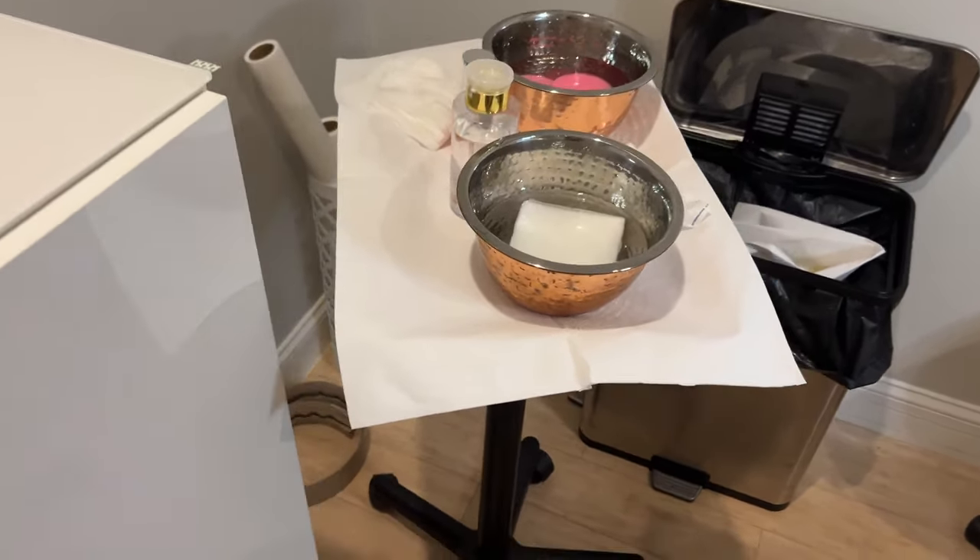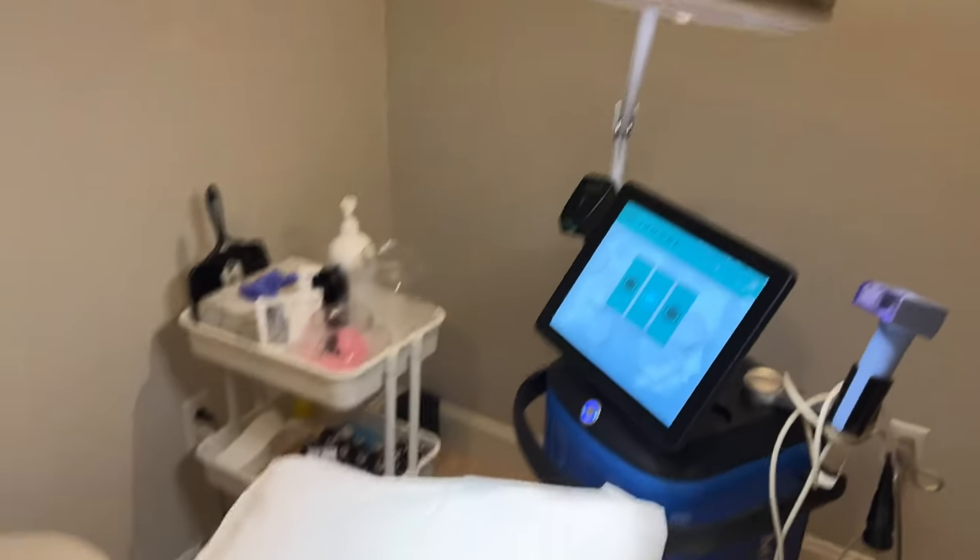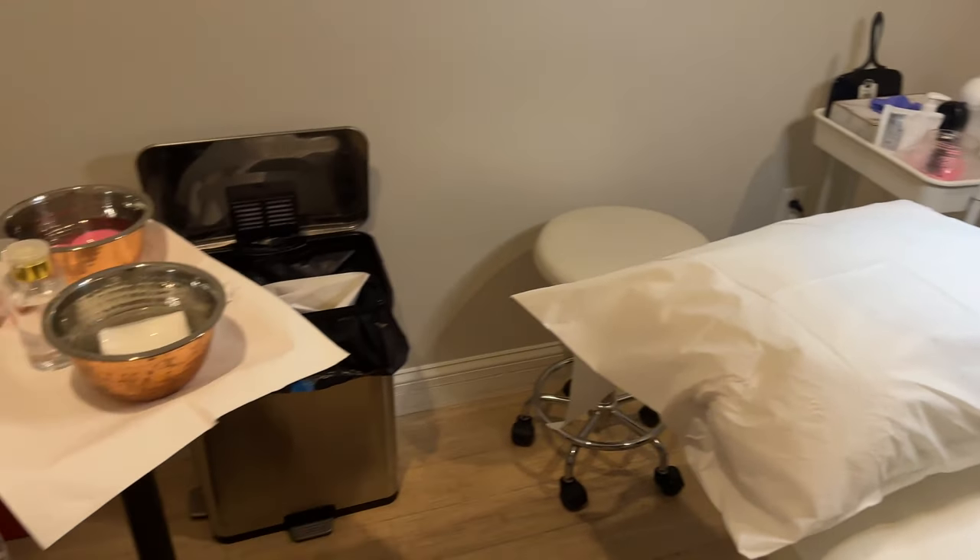Now here's the setup for the Morpheus treatment — I'm going to lay down and we'll get started. I actually ended up really loving the Emsculpt. It was a little weird at first but then I got used to it — it was kind of relaxing. I put on Netflix and watched an episode of Schitt's Creek. Honestly amazing, highly recommend. I already feel like I noticed a difference.